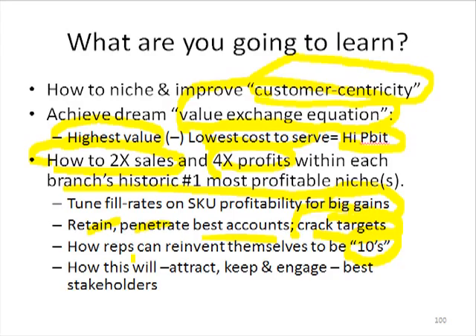And all this will expand the commonwealth capitalism — the economics for all of our stakeholders. So we're going to be able to attract, keep, and keep engaged the very best stakeholders, whether they be the best energy from the best suppliers, the best employees, the best customers, or the best investors if we need them. So that's what we're going to learn. Let's move on to the next slide.